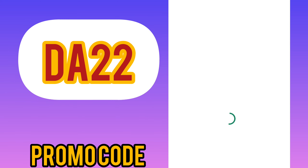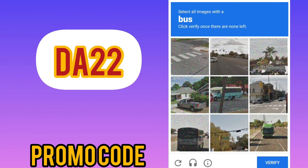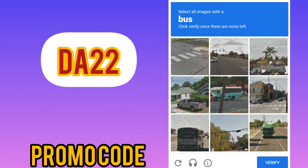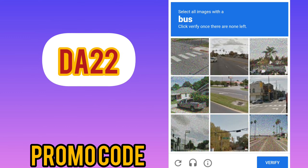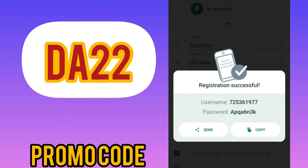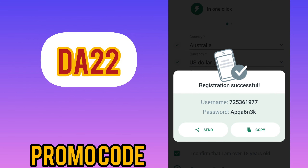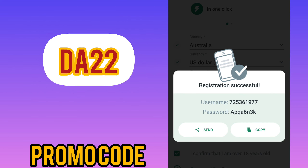Tap the green check mark and wait for the captcha to load. After loading, you will see your actual login and password on screen. I recommend you change it or take a screenshot so you don't lose access to your account and your big bonus. Tap next to proceed.